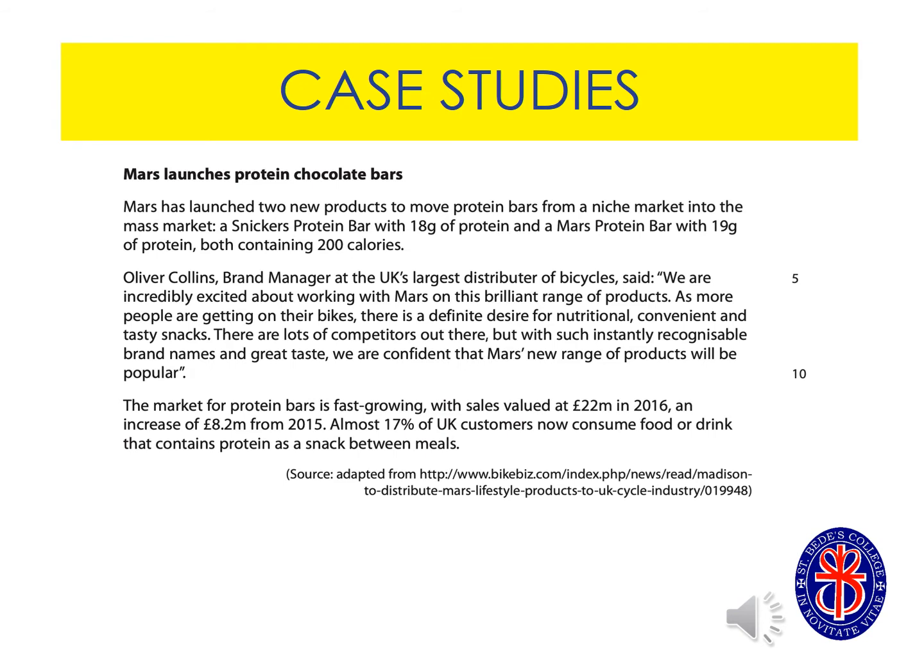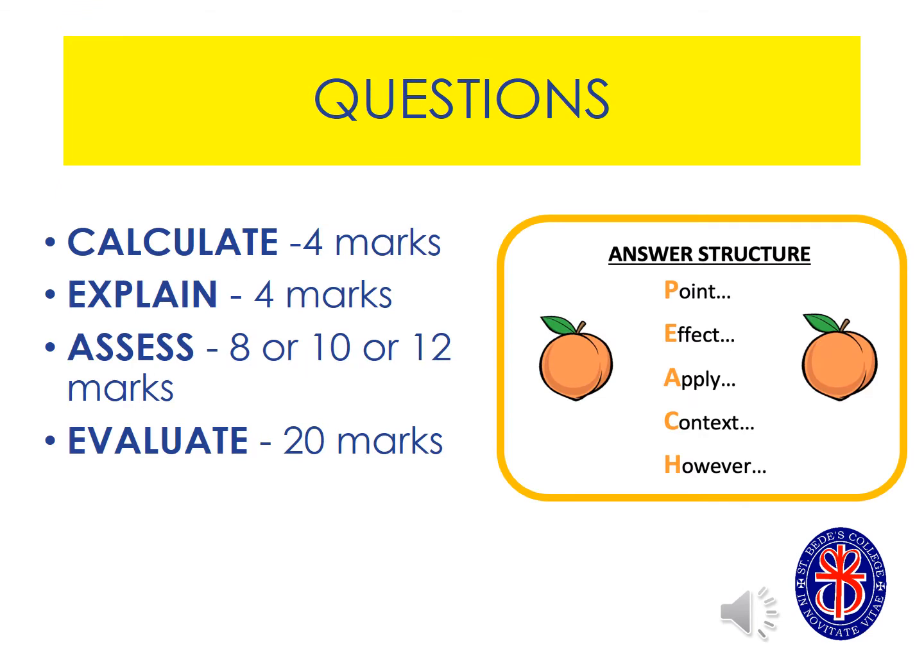A little bit about the exam: we use case studies in business and these case studies are on current and trending topics. All of the questions that follow the case study will require you to use the context in your answer in order to support your ideas and judgments. We have four question types at business A-level, ranging from a maths-style calculate question worth four marks all the way through to an evaluate 20 marker, which is essentially an essay.